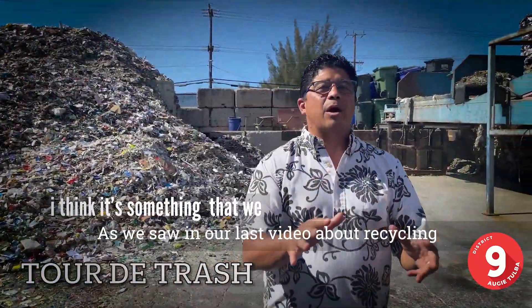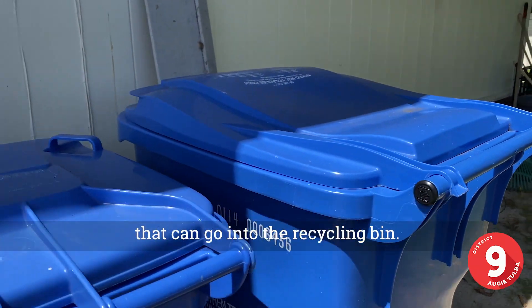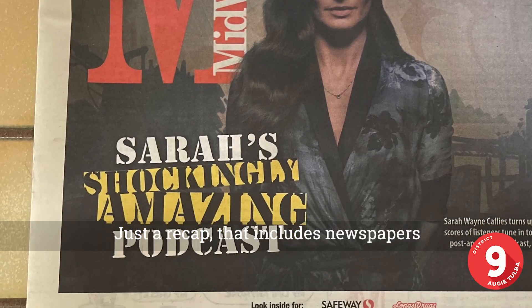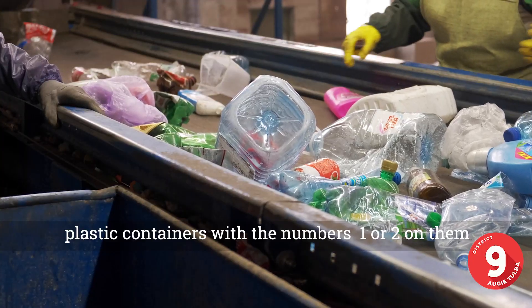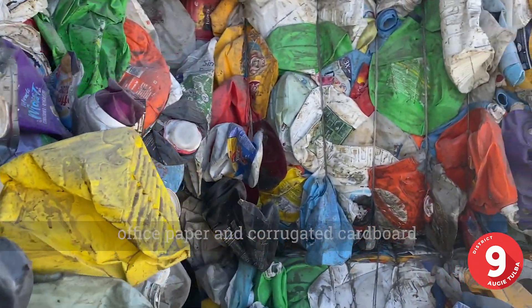As we saw in our last video about recycling, there are really only eight kinds of items that can go into the recycling bin. Just to recap, that includes newspapers, glass jars and bottles, metal cans, paper bags, plastic containers with the numbers one or two on them, office paper, and corrugated cardboard.